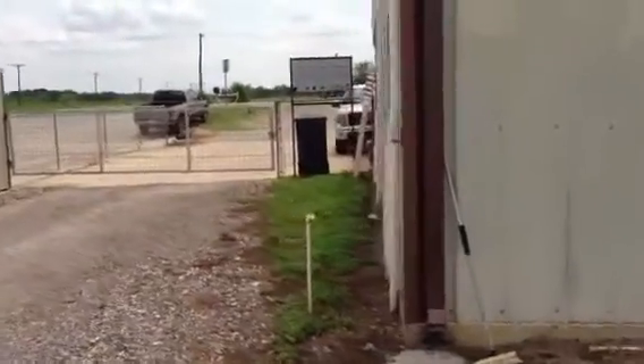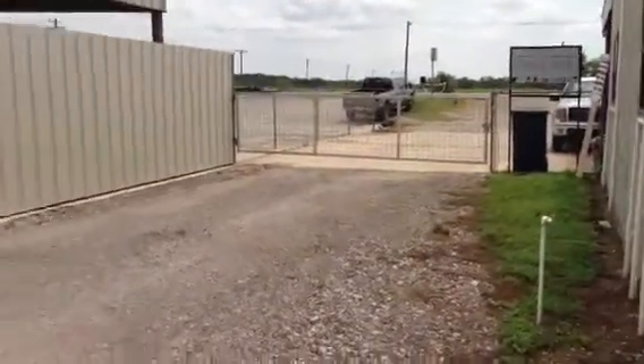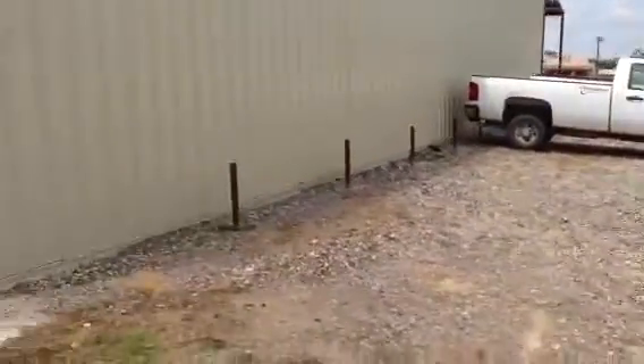Here is your entrance off of Highway 281 into the yard. You have some stabilized base here, and a man door here to the back of the warehouse.